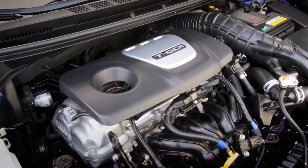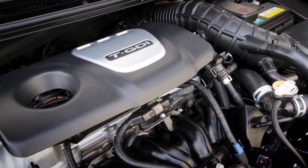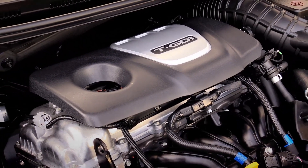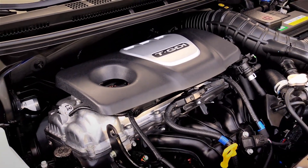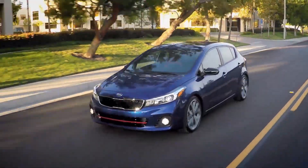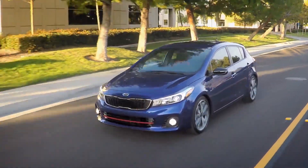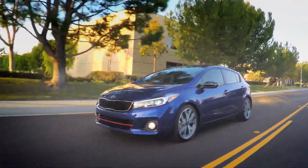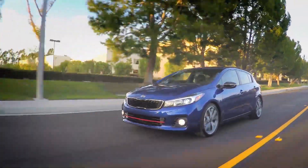Under the hood resides a twin-cam, 1.6-liter, turbocharged four-cylinder engine cranking out 201 fairly eager horses. The engine is the real deal and will hit 60 miles an hour in just over six seconds, while burning a gallon of precious Middle Eastern go-juice every 28 miles in the city and 29 on the highway.